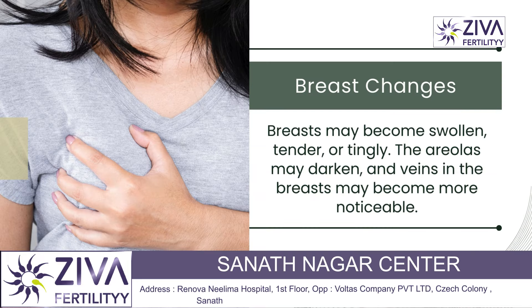Next is nausea and vomiting. Nausea and vomiting often begin around the sixth week of pregnancy and can occur at any time of the day, though it's usually called morning sickness. Increased levels of HCG and estrogen are thought to play a role, as these hormones can affect the gastrointestinal tract leading to nausea.